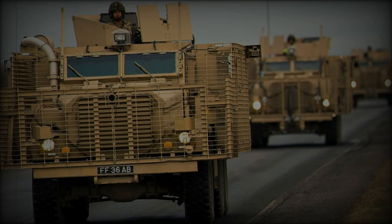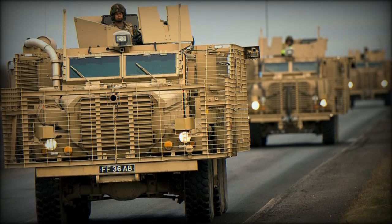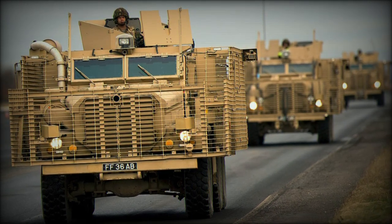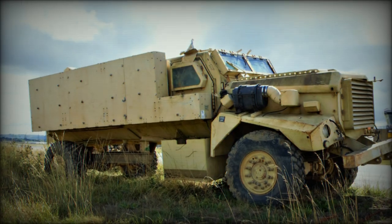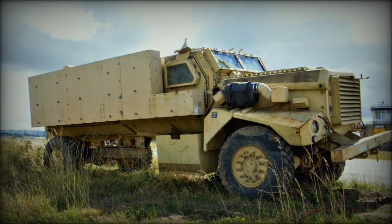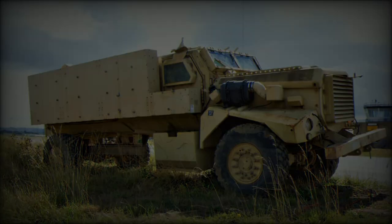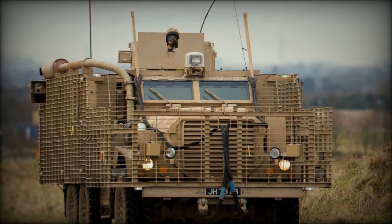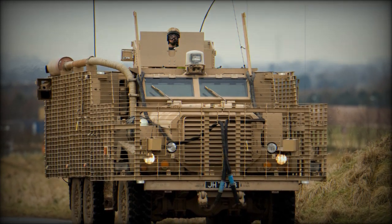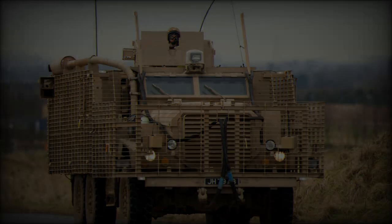The Mastiff 2 represents the latest iteration of the iconic British off-road vehicle, known for its robustness and exceptional performance. Powered by a 4.0-liter turbocharged V8 engine producing 500 horsepower, the Mastiff 2 offers the strength needed to navigate the most demanding terrains. Its 4x4 all-wheel drive transmission and 8-speed automatic gearbox ensure optimal traction and a smooth driving experience.